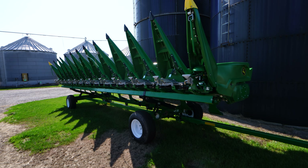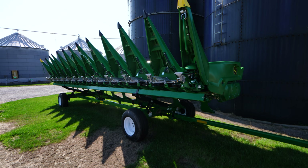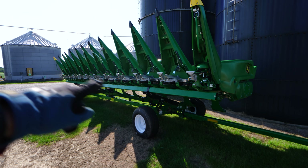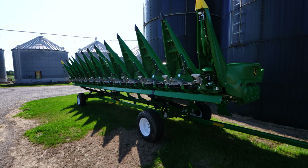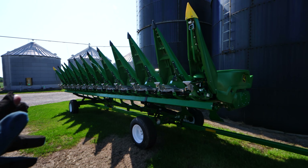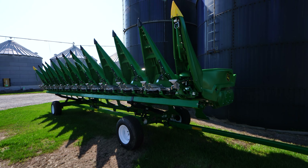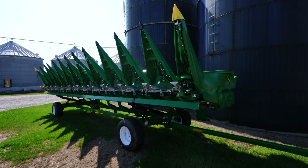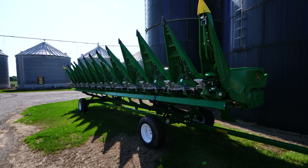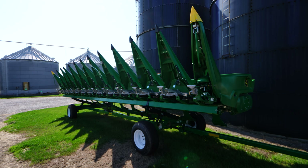Dad did manage to get his corn head storage trailer situation figured out — swapped out that Easy Trail for this Unverferth that seems to be handling the weight a lot better. The fact that the main bar in the back is not bowing at a substantial angle means this cart is now heavy enough for a 12-row folding corn head. Corn heads, especially folding corn heads, are extremely heavy compared to a draper — drapers aren't as much material because a majority of the front is belts that don't weigh as much as steel and cast iron. We've got a few months to worry about picking corn, so we'll put that to the wayside.